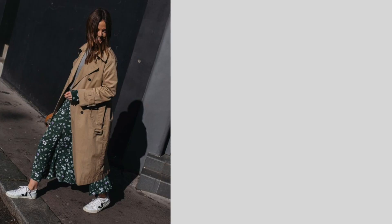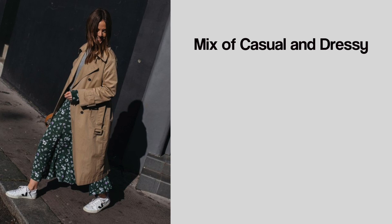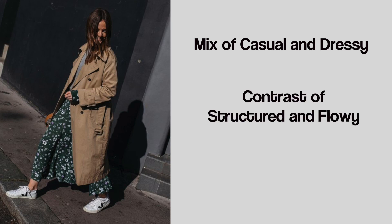For this first outfit I found it on Pinterest. It really drew me in because it has that really nice mix of casual and dressy. A trench coat is usually a very polished piece, so mixing it with sneakers gives a nice contrast. I also love the mix of structured and flowy — a trench coat is usually pretty structured, so mixing it with a flowy skirt is a really nice contrast. The third thing I love is the print — I love a pop of print or color. It's my favorite color, green. Those are the things I like about this outfit, so let me see what I have in my closet.